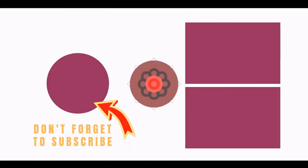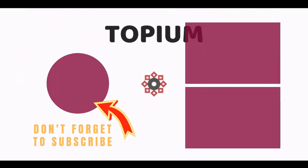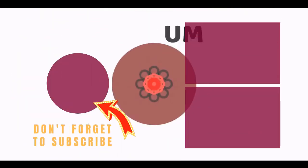Hey guys, thank you so much for your support — like and comment down below. Thank you so much for watching, and I look forward to seeing you in the next video. Take care. Bye!